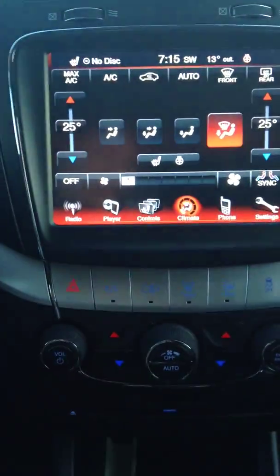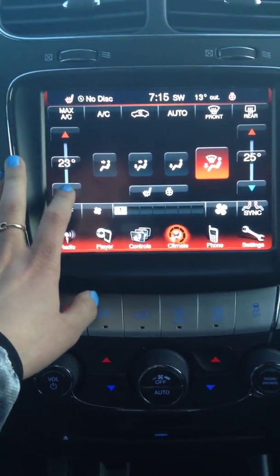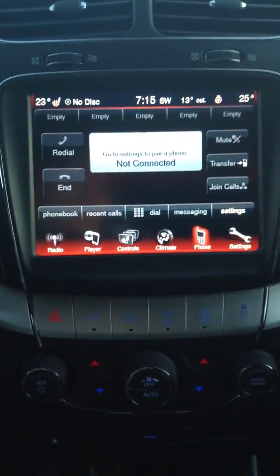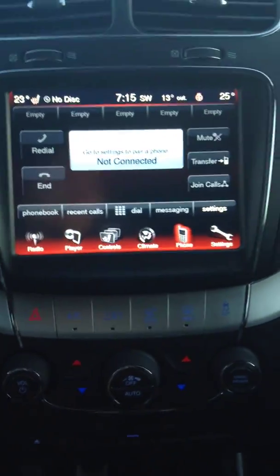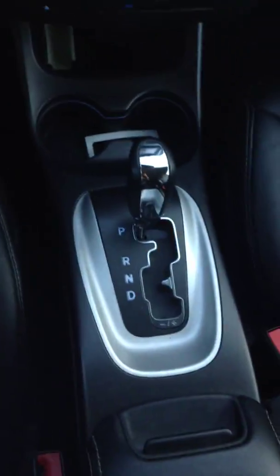Both sides can choose their own climate setting. You can control it from the buttons down here, or you can just use the touch screen panel. Your Bluetooth is there so if you want to connect it, you can. In your center console, you have another 12 volt, and you also have your auxiliary and USB plug-ins. There's also a little top shelf you can put in or take out. On the passenger side, there's an extra storage bin underneath. And just your glove compartment with your manual in there.